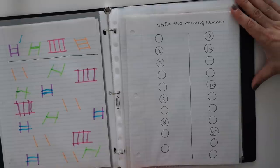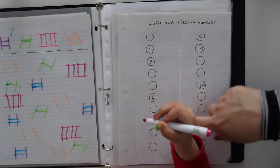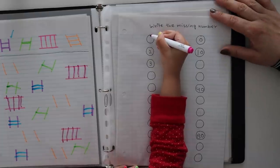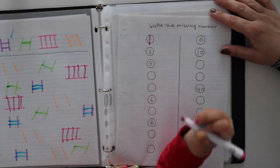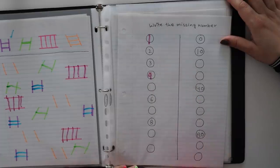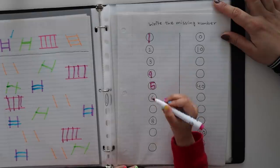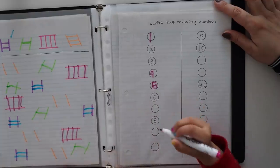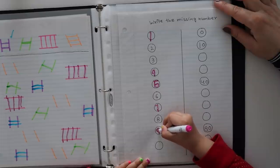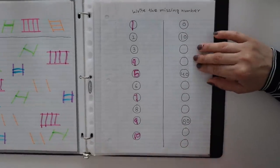Next is 'write the missing number' — this is another maths activity. On the first line I have to write numbers 1 to 10. Do it — write the missing numbers. We found 1, 2, 3, 4 — very nice! 6 — what will come next? 7 — very nice! 8, 9 — very nice! 10 — good job! That covers the simple numbers.